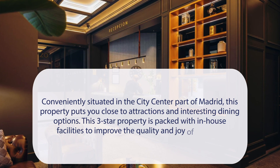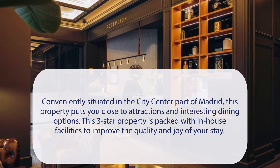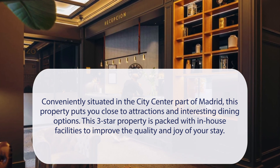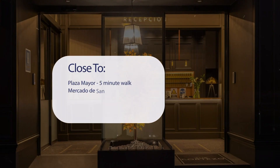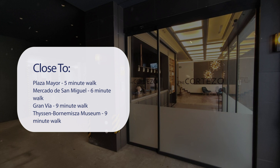Hotel Cortizo is conveniently situated in the city center part of Madrid, putting you close to attractions and interesting dining options. This three-star property is packed with in-house facilities to improve the quality and joy of your stay. It has a pretty good location — it's pretty close to Plaza Mayor (5-minute walk), Mercado de San Miguel (6-minute walk), and Gran Vía (9-minute walk).